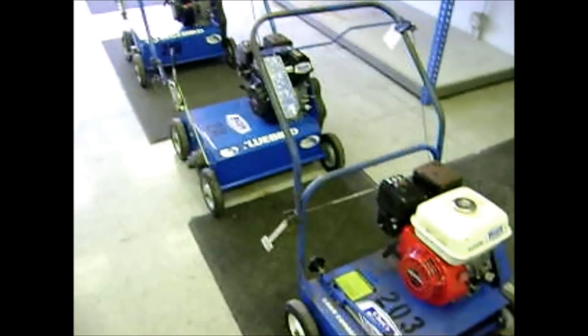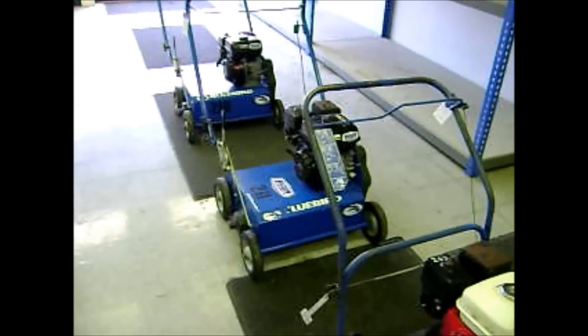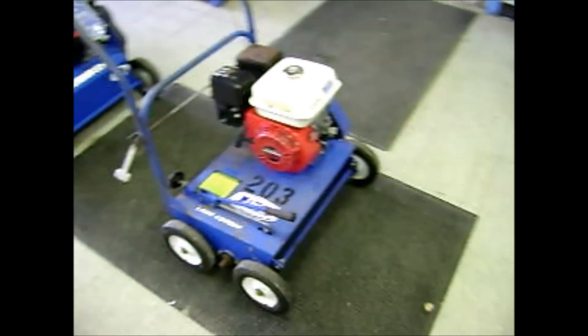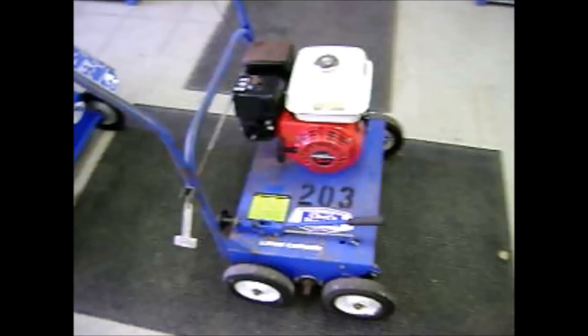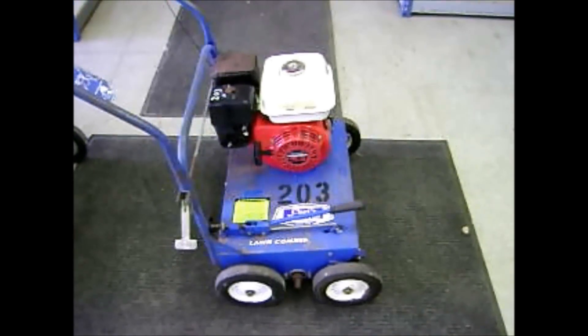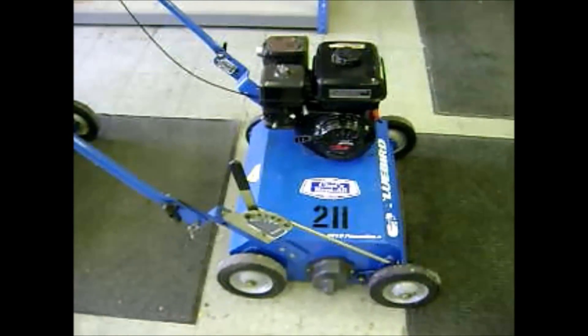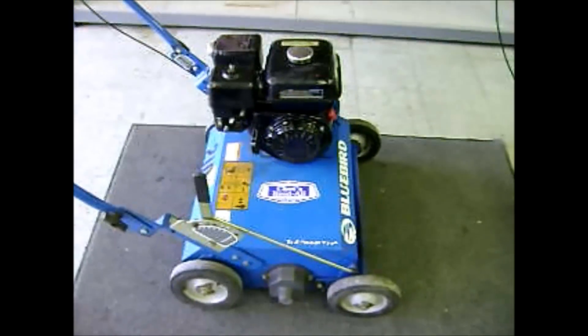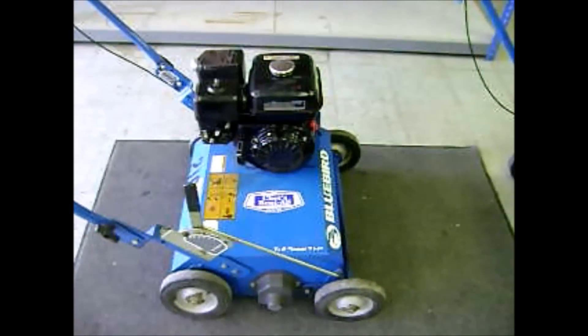These are all Bluebird units. We have four available for resale. The fourth one is actually out on rent right now. We've got number 203, which is a little bit older of a unit — it's got a relatively new Honda engine on it. We've got 211, which is a newer unit, also with the 5.5 Honda engine. And we've got number 210 for sale, also with the 5.5 Honda.